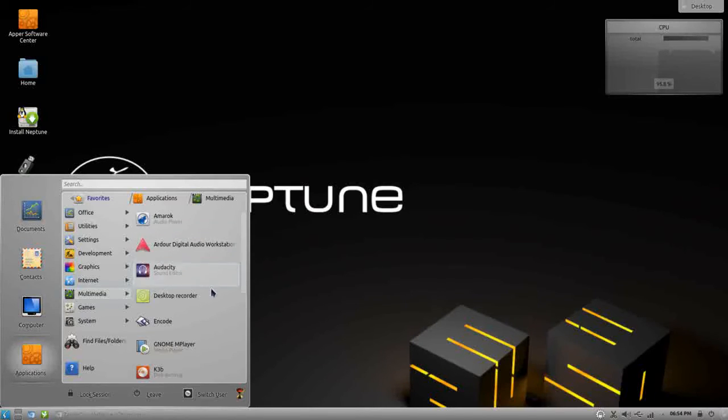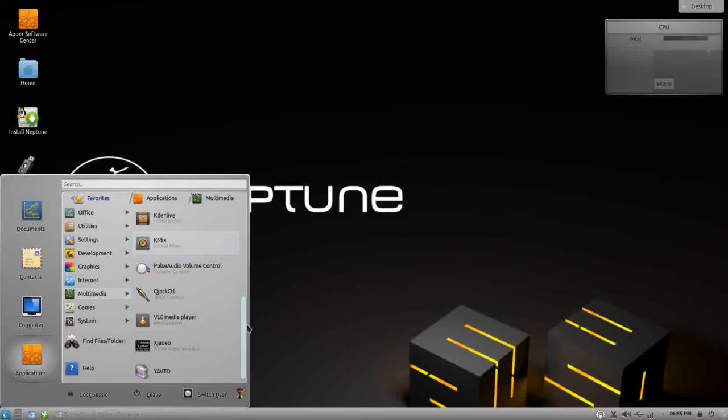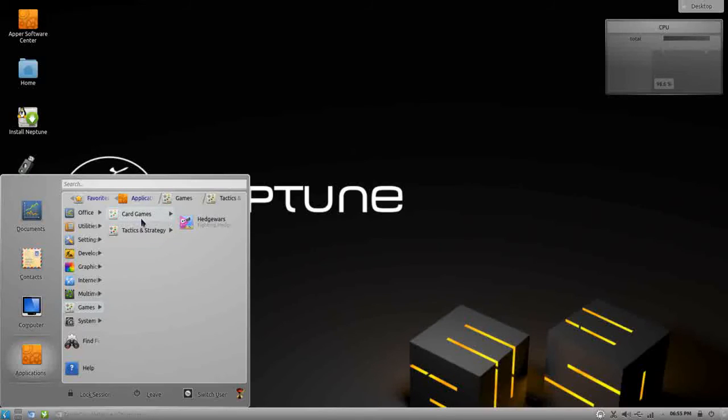Under multimedia, Neptune really shines in the installed and configured multimedia aspect. You have Amarok, Ardour digital audio workstation, Audacity, a desktop recorder, GNOME MPlayer, K3B as your disk burner, and the excellent Kdenlive video editor suite — which is wonderful. If you haven't tried Kdenlive, you're actually watching something recorded with it right now. You also have PulseAudio — you just have so much already installed.